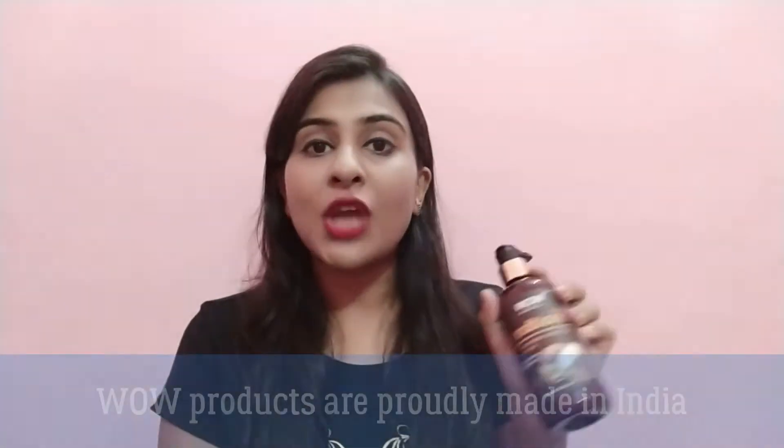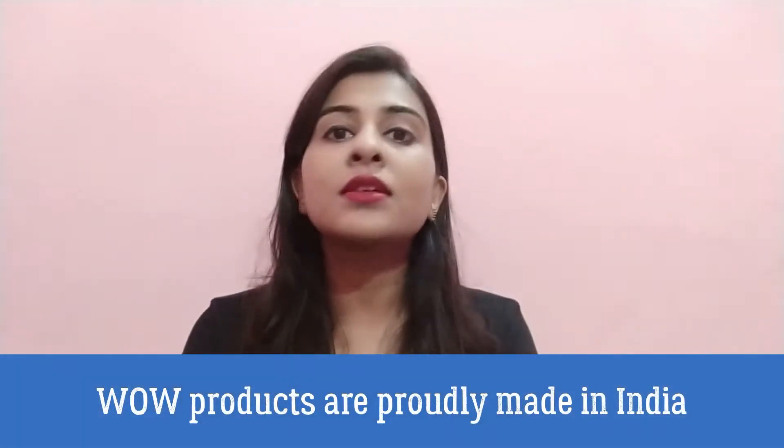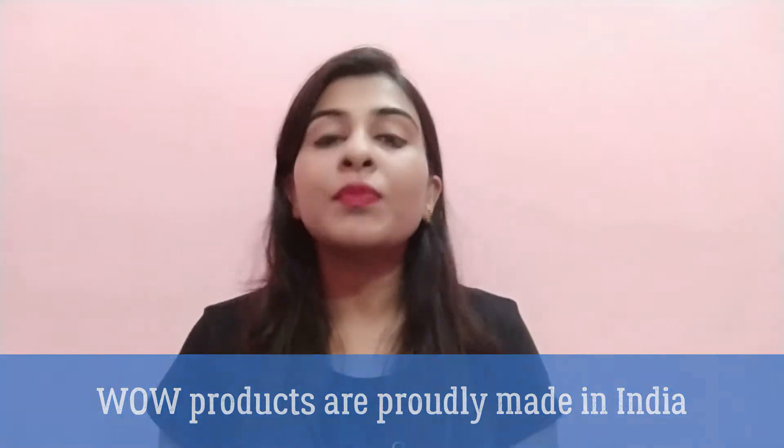In today's video, we are going to talk about Wow Skin Science's Intensive Repair Shampoo, Conditioner, Hair Mask, and Hair Oil. These are interesting products that I will introduce you all to in today's video.